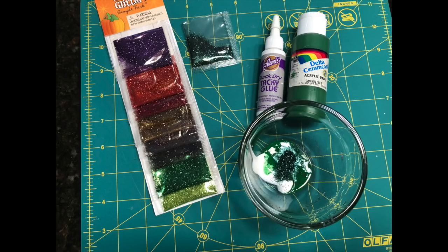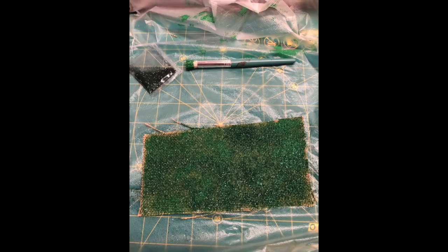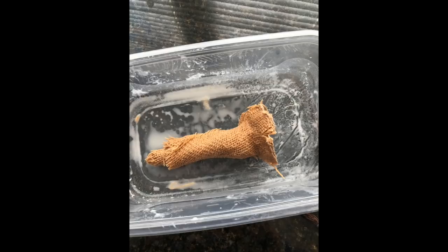For the leaf, I took some green glitter from that package and mixed it with some green paint and tacky glue. I painted that onto a small strip of burlap, let that dry, then painted the other side. Then I used my Sizzix cutter to cut out a leaf shape — it's not really a pumpkin leaf but it looked close enough. I was very happy with that process.